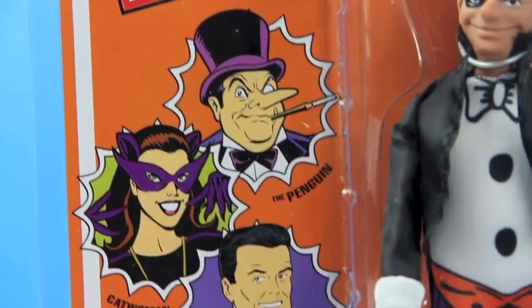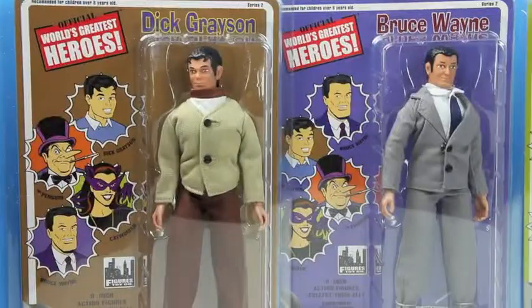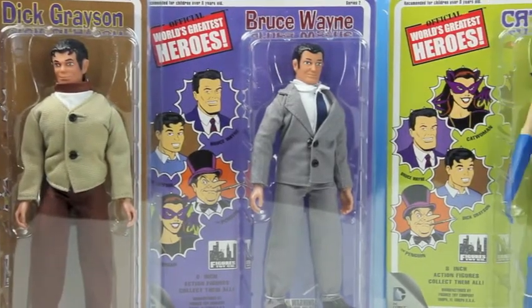Penguin? Robin! It's from the Penguin! It is the Penguin! And there's Dick Grayson! And there's Bruce Wayne! And there's also Catwoman!